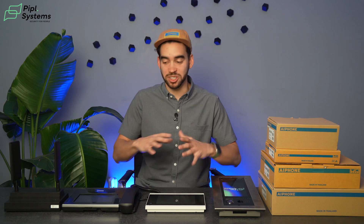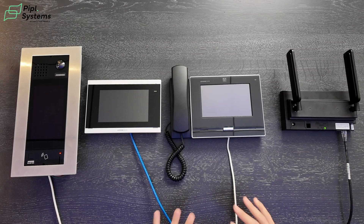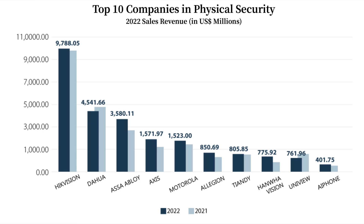When we're talking about solid hardware and good services, we need to mention Aiphone. We're really excited today because we're reviewing the Aiphone solution. Aiphone was created in 1948 in Japan and since then they've made huge waves. They're in the top 10 physical security manufacturers and they are the biggest intercom manufacturer in the whole world.